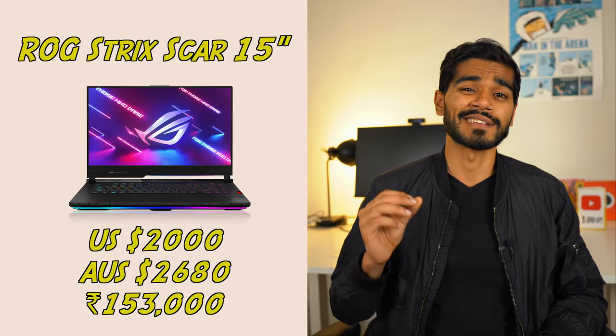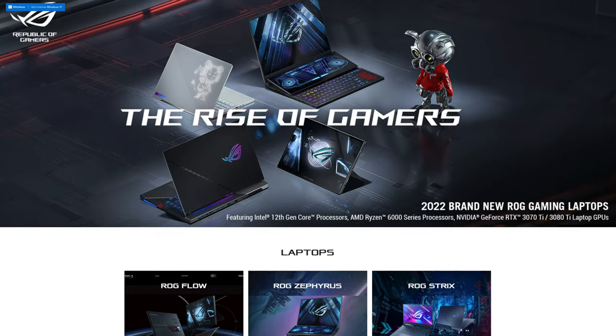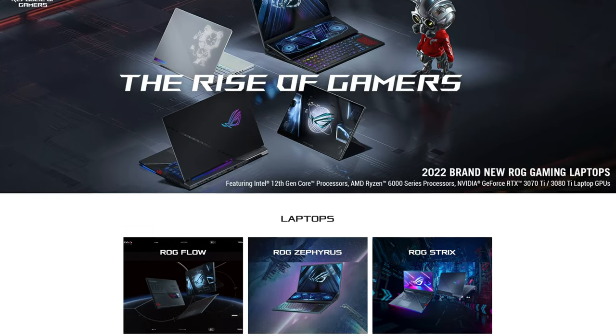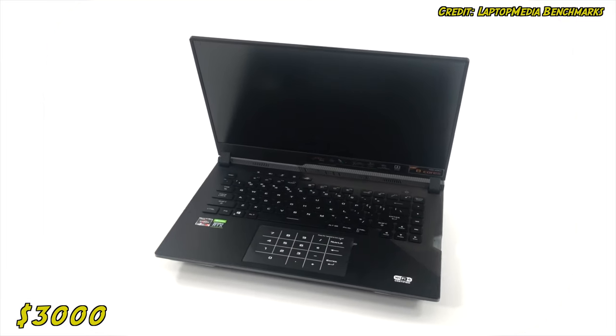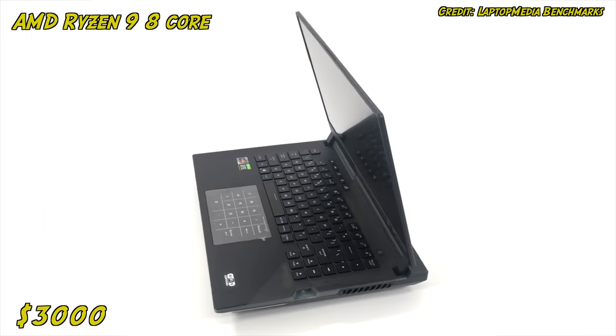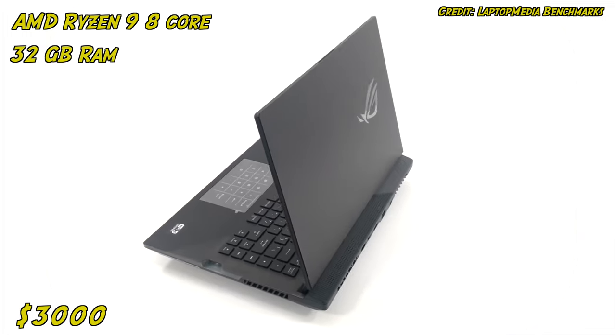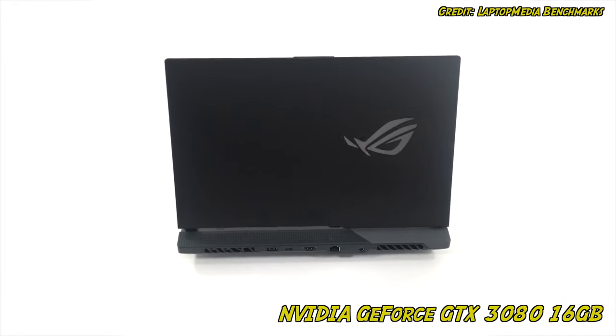The next laptop is another gaming laptop. It's the ROG Strix Scar 15-inch gaming laptop. ROG stands for Republic of Gamers, which is a special series of high-end gaming laptops manufactured by ASUS. This laptop comes in at around $3,000 US dollars. It comes equipped with an AMD Ryzen 9 8-core processor, along with 32 gigabytes of RAM and an NVIDIA RTX 3080 16 gigabytes graphics card. This is a top-of-the-line GPU, and you're definitely getting your money's worth with this laptop.